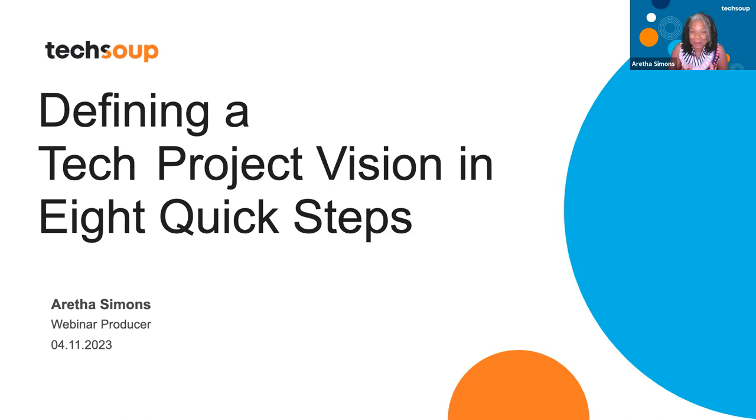This is going to be a quick 30-minute webinar where we're going to walk you through eight steps to define your project, your goals and constraints, and achieve buy-in from your stakeholders.